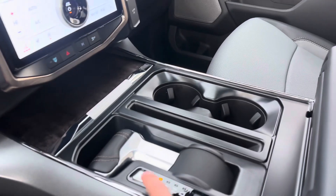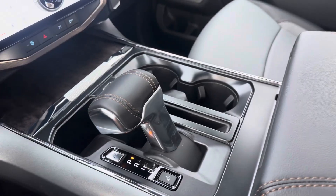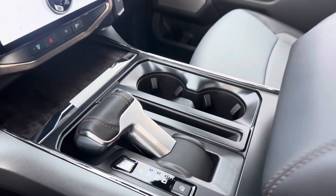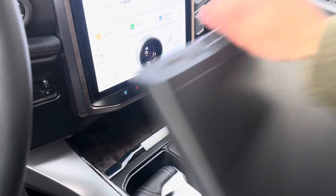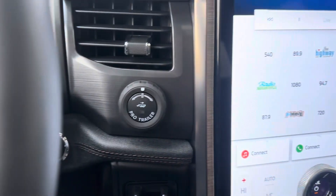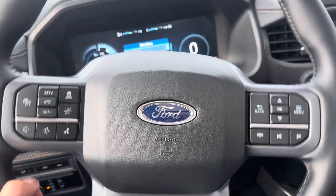You get the folding shift selector, which also comes with a workbench. This truck also has pro trailer assist and all of the self-driving features.